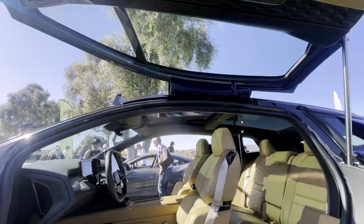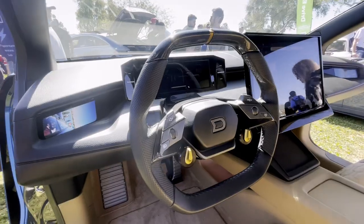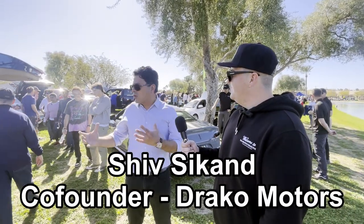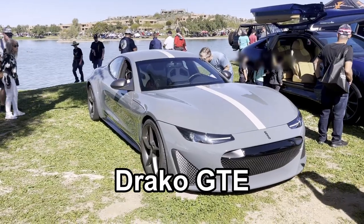This is the Draco Dragon, a $290,000 electric hyper-luxury SUV that launched in November of 2022 and is expected to be in production three years from now in 2026. And this is Shiv Sikand, the co-founder of Draco Motors, a company based in California that creates high-end electric cars such as this Draco GTE.